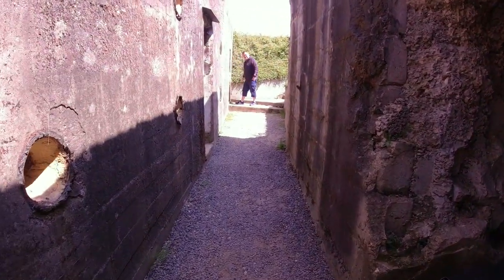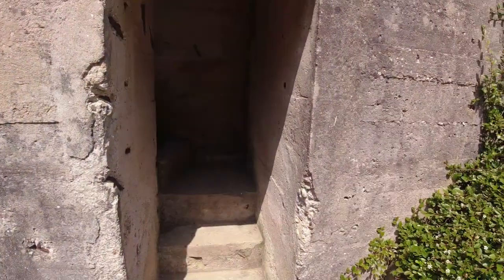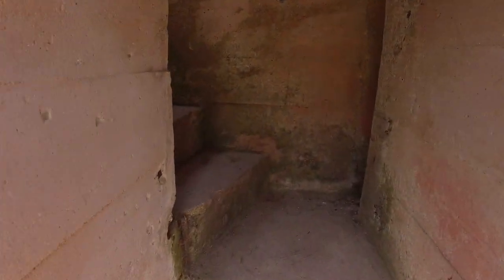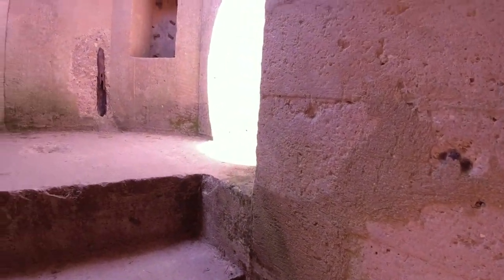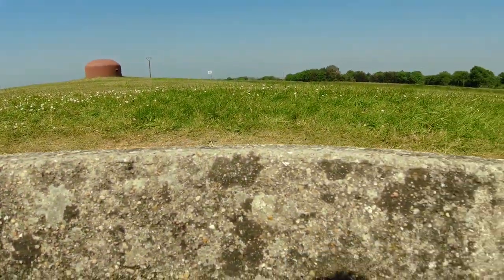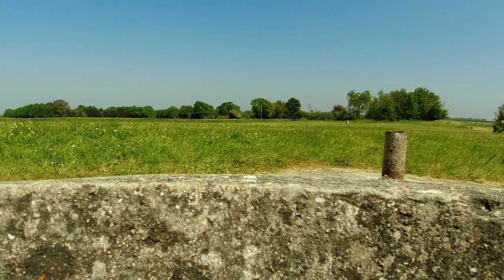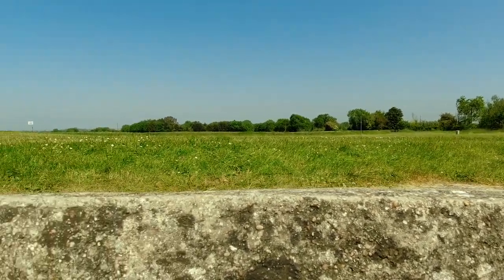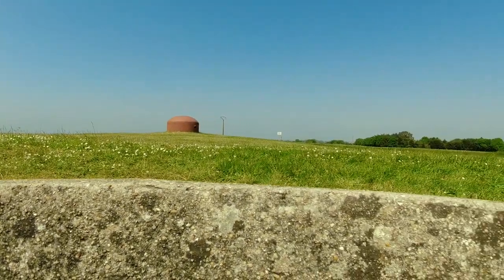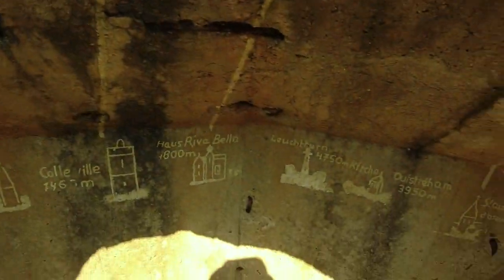Unfortunately most of these gates seem to be closed, but we've found one that's open — it looks very tight, but I'm going to try it. Coming through, we've emerged into what appears to be a Tobruk position. Wow — you can see this would be a really strong position. Look at the view you get from here. That's why it was so well defended.